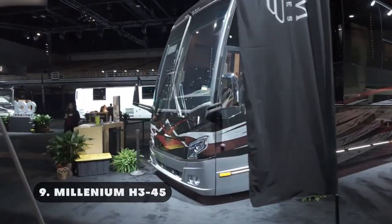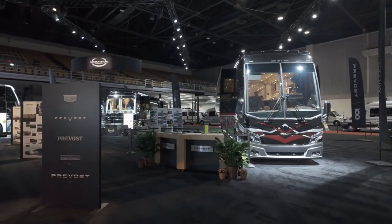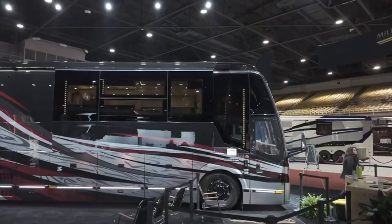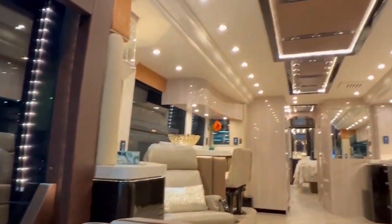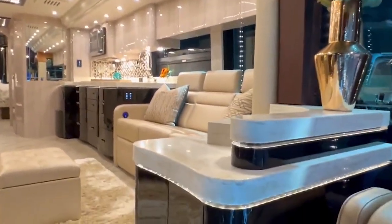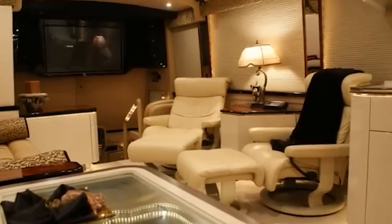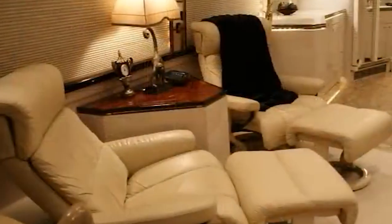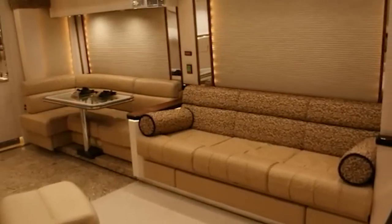The Millennium H345 is a top-of-the-line luxury motor coach that combines sophisticated design, cutting-edge technology, and superior craftsmanship to create an unparalleled travel experience. Known for its exceptional quality and attention to detail, the H345 stands out as one of the most elite offerings in the luxury RV market. Inside, the H345 offers a spacious layout with high ceilings, maximizing headroom and overall space. The interior design showcases premium materials including fine leather, hardwood flooring, and custom cabinetry. The H345 features a distinctive aerodynamic design with sleek lines that enhance the coach's aesthetics while also improving fuel efficiency and driving performance.